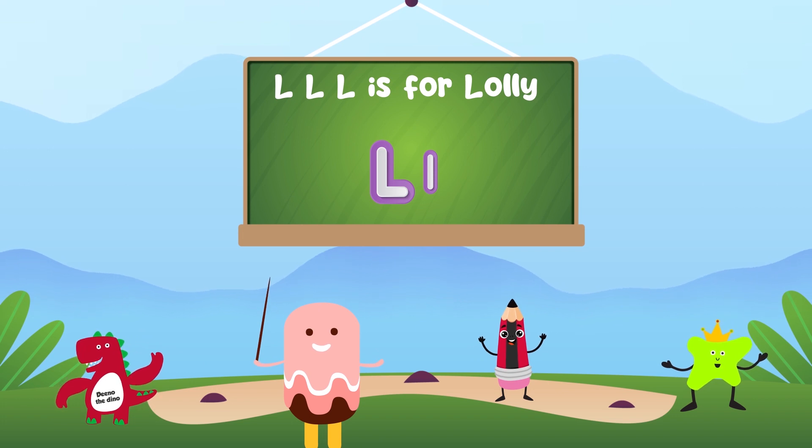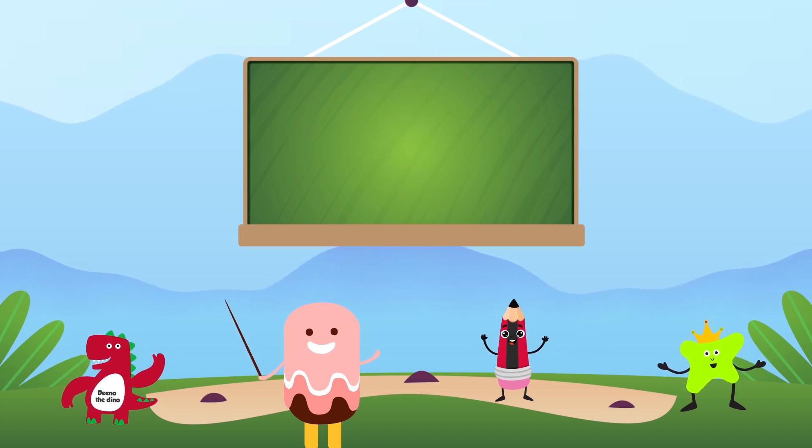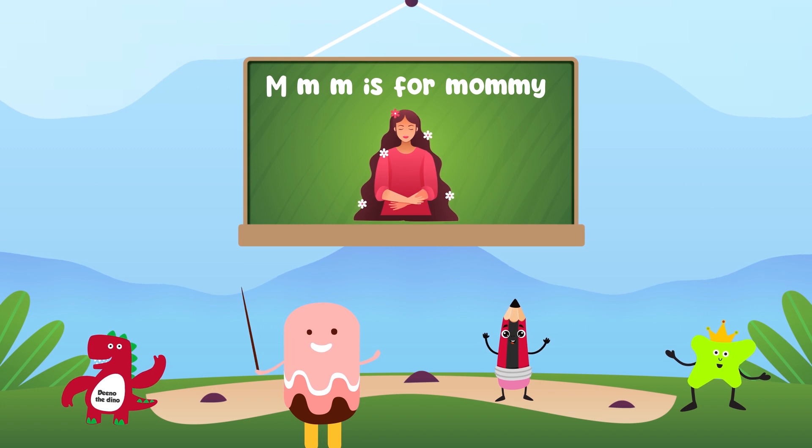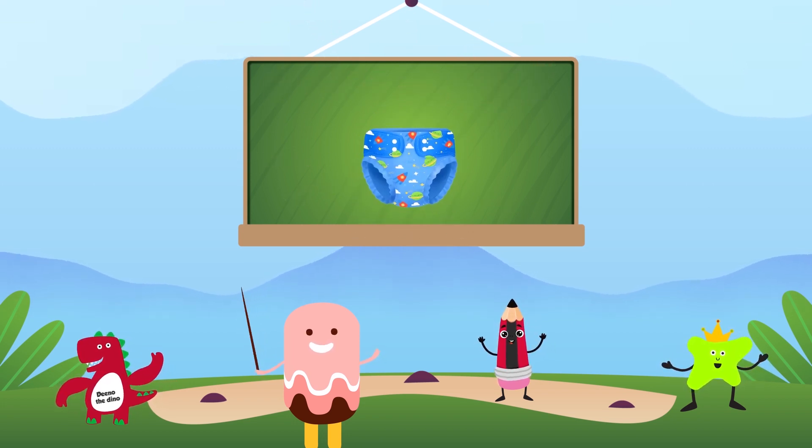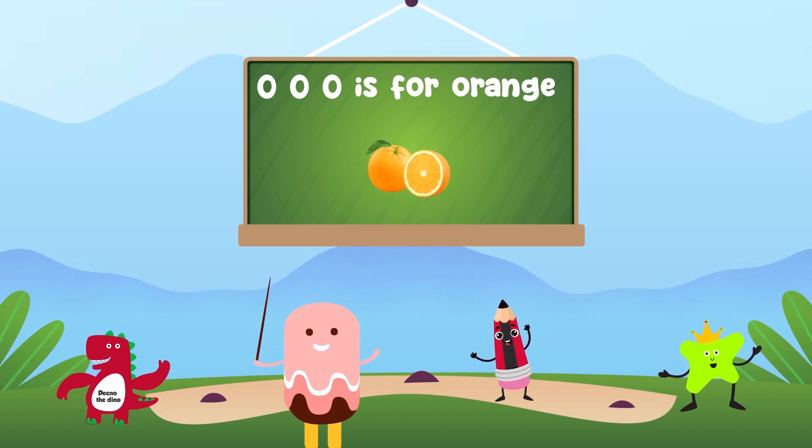L is for lolly, M is for mommy, N is for nappy, O is for orange.